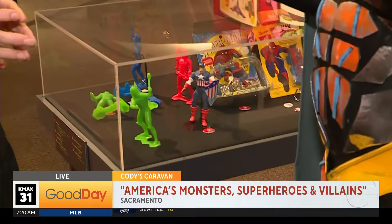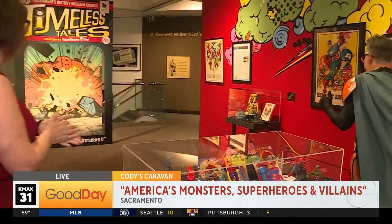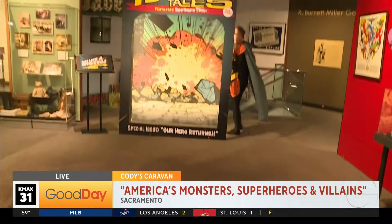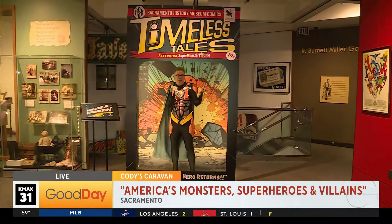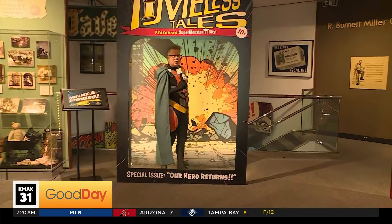This exhibit is amazing — I feel like an eight-year-old. We've just shown you a tiny bit of what you're going to see this morning, because we also have robots to show you, villains to show you — we've got all sorts of stuff. We'll do that coming up.